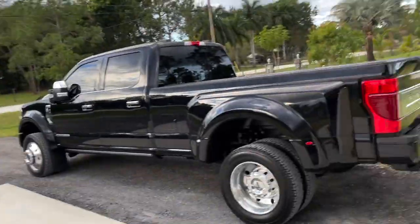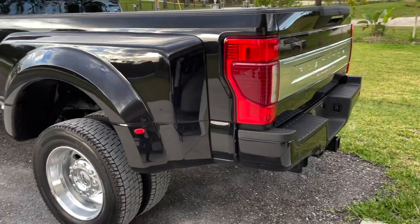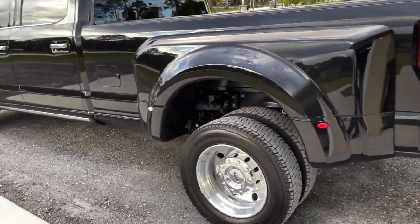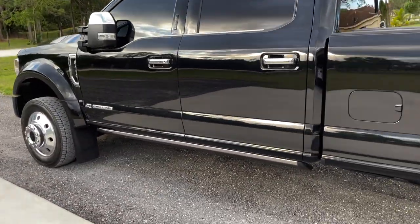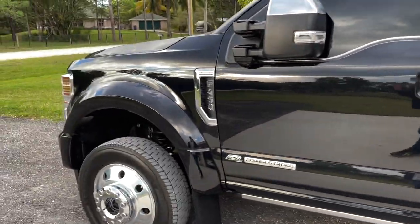What's up everybody, thanks for tuning back in to another episode here on the Speed Bug channel. Y'all have been asking for it — y'all wanted another update on my F450. Well, let me tell you — I hate this thing, absolutely hate it. Nah, I'm just kidding, I actually freaking love it.